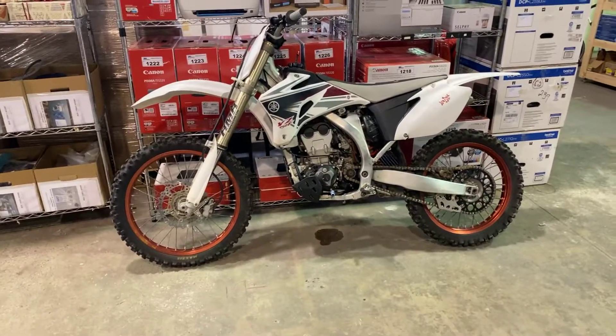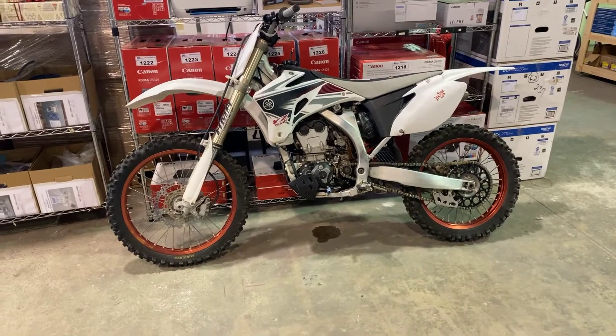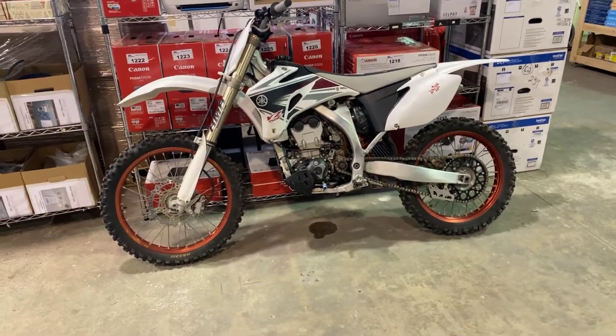We've got this Yamaha YZ250F as well, all in good running order. We've got the paperwork for it as well.